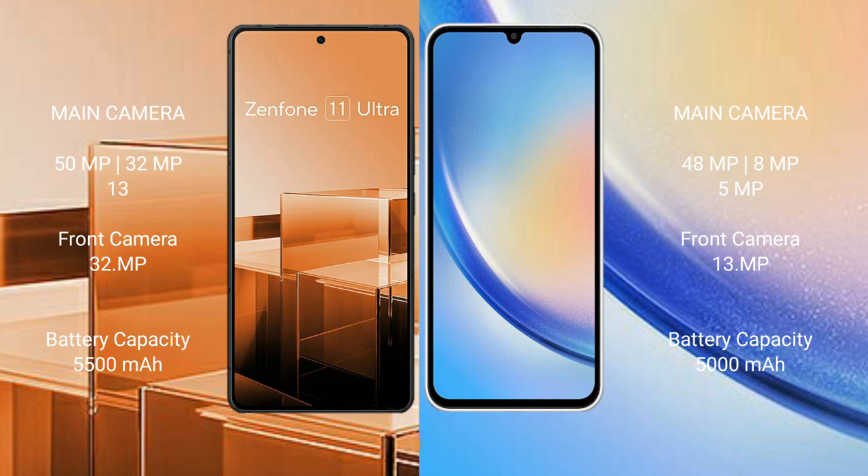Asus Zenfone 11 Ultra features a triple camera setup: 50MP, 13MP, and 13MP rear cameras, and a 32MP front camera. Samsung Galaxy A34 features a triple camera setup: 48MP, 8MP, and 5MP rear cameras, and a 13MP front camera.